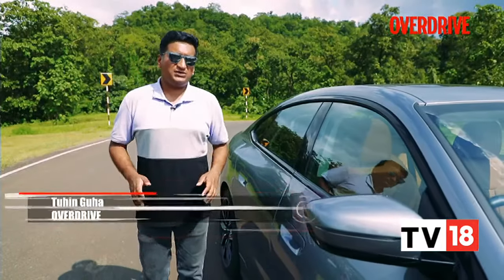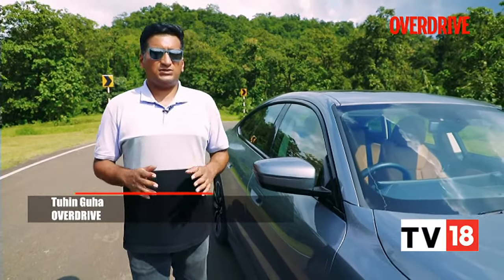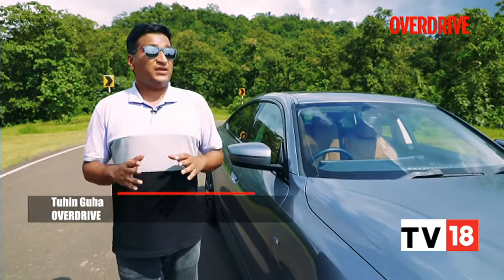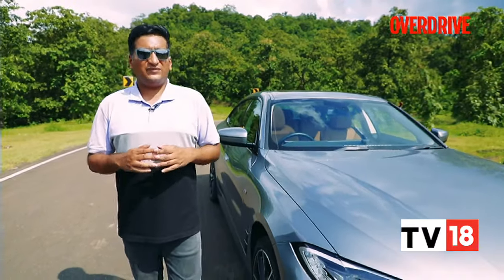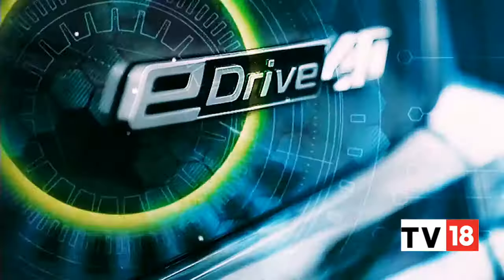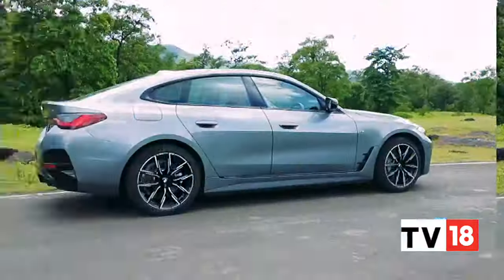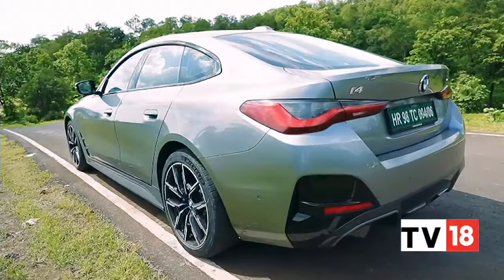If you happen to be someone who likes cars and driving, then this rapid shift towards electrification looks quite bleak. But if there was one carmaker who you could count on to keep delivering the thrills even in this electrified age, it would have to be BMW. That job rests on the BMW i4 for now.